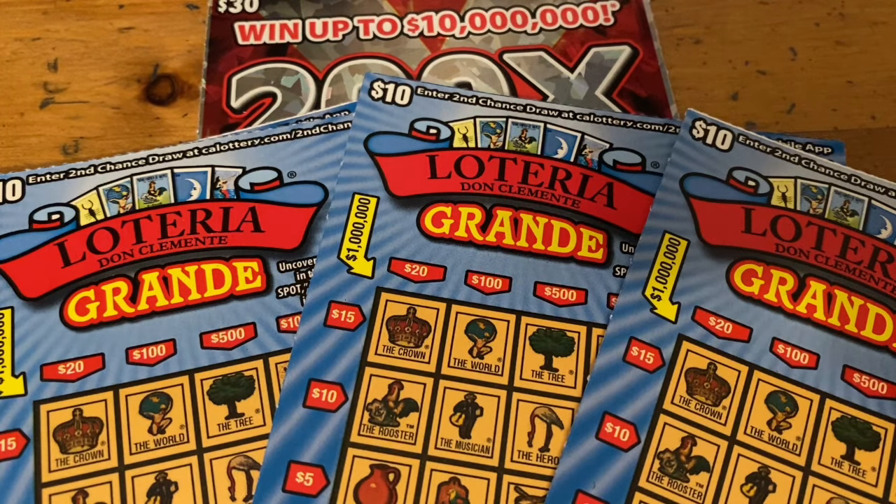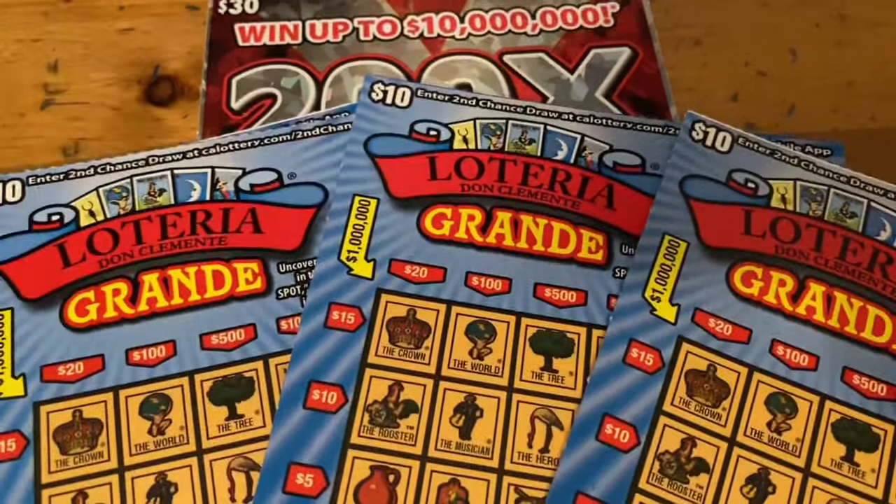Hi everybody, Scratchtastic Scratcher here and today I got $70 of California Lottery to scratch off with you. I got my new favorite $10 ticket, Lotteria Grande. If you don't know why it's my new favorite ticket, you might want to watch some of my Lotteria Grande sessions. They've been treating me pretty good for the most part — probably three out of four times I play them it's like profit. Knock on wood, hopefully it stays that way.